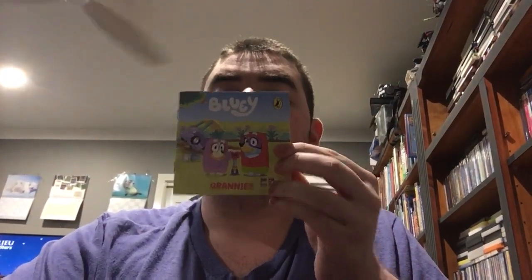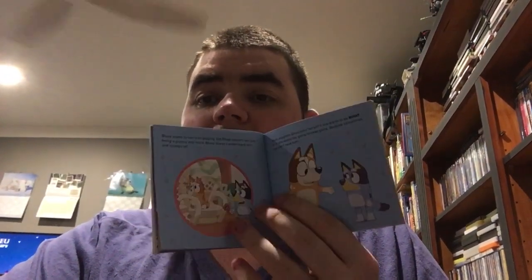So the next little book I have is Bluey Grannies. Here's the front and here is the back. Let's show the inside of Grannies. I've got Bluey volume 4, Grannies, and other stories. Now I finally got Grannies, the little book. Here are all the pictures inside. There's Grandma on Bluey's phone. It looks pretty cool.